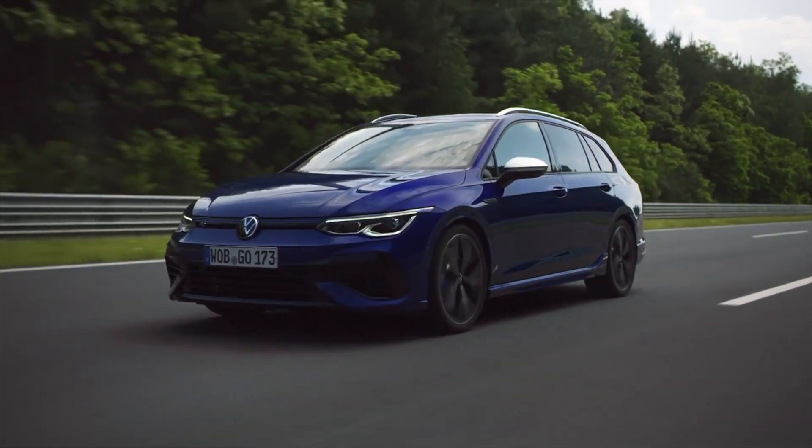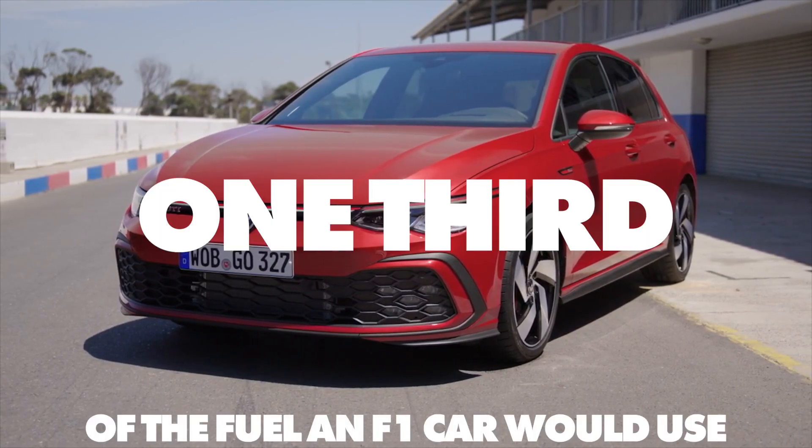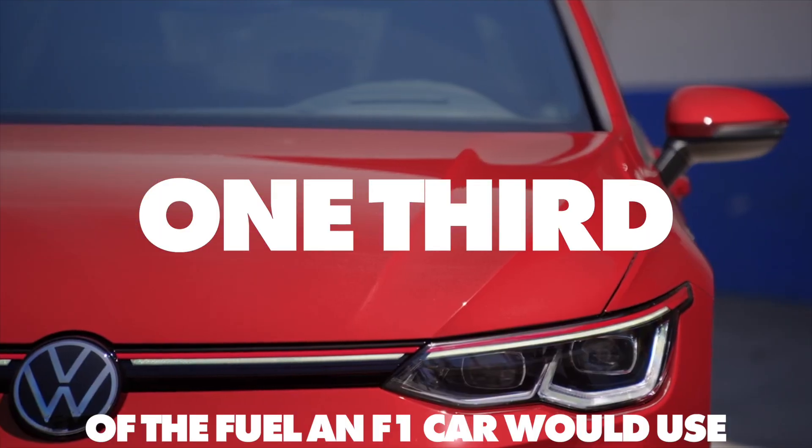But if you took your road car and did a full F1 race distance at a racetrack, you would use less than one third of the fuel that a Formula One car would. Now, this might seem backwards — surely improved efficiency leads to better fuel economy.